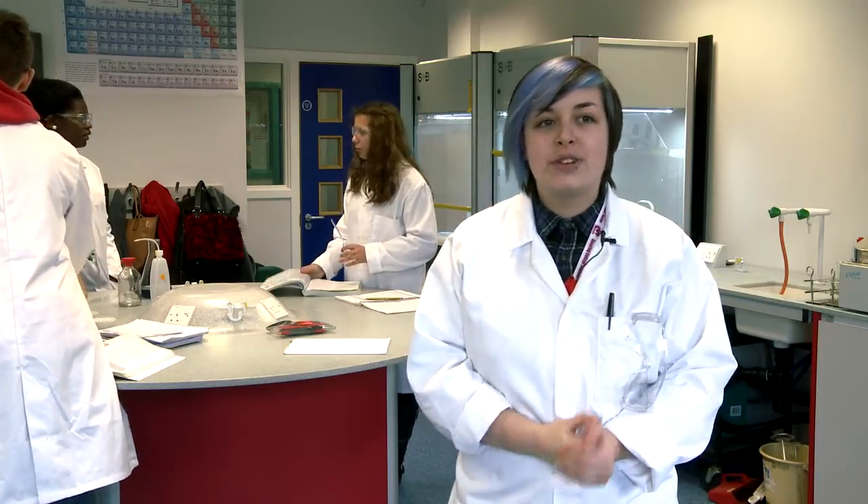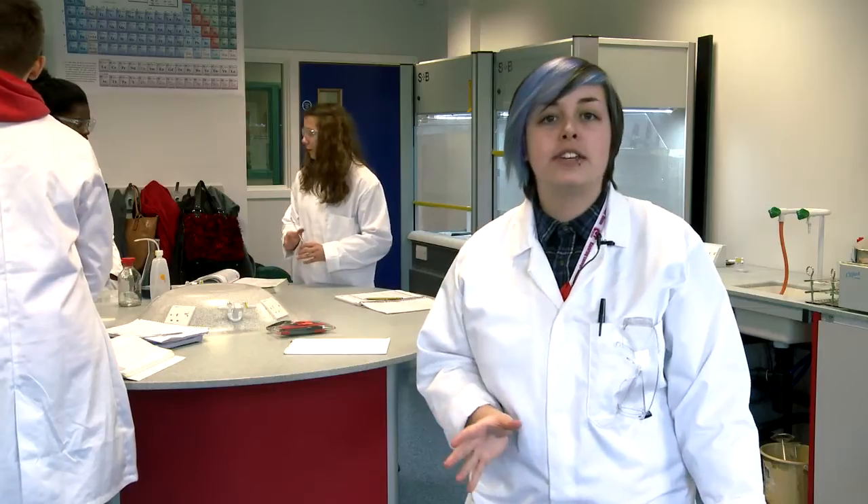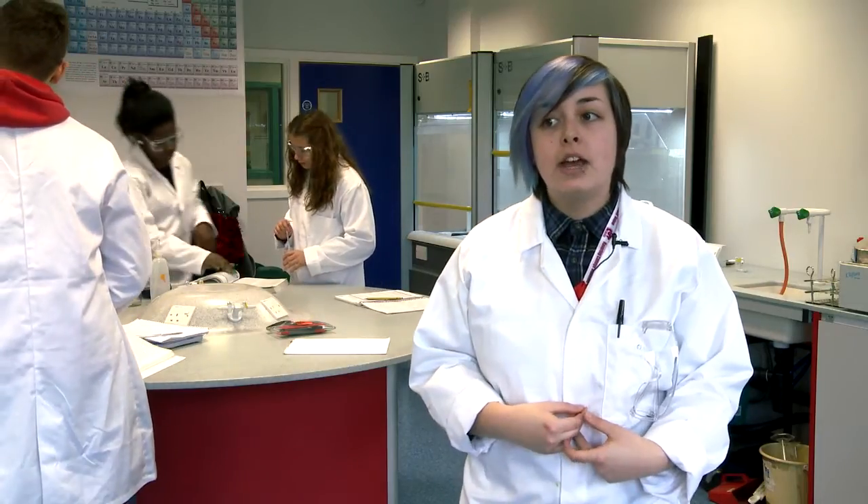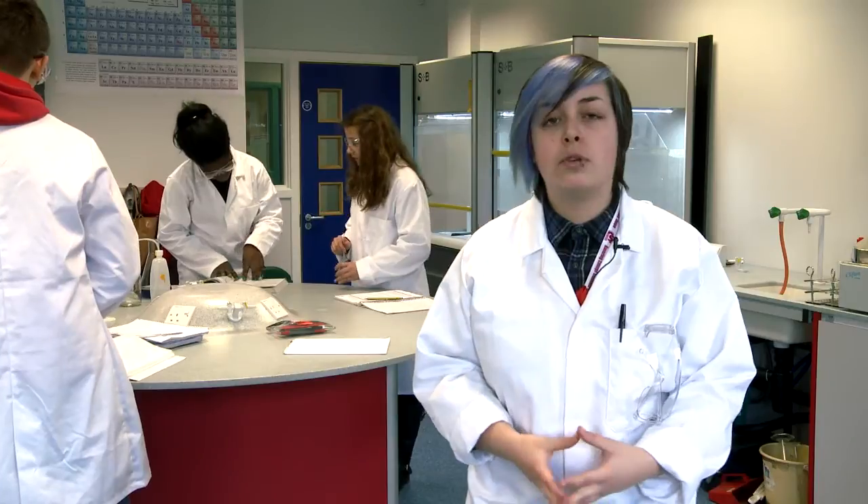When I finish this course I'd like to go on to university and I would like to study biomedicine. Out of this course I'm aiming to get a good broad scientific knowledge, as well as specialising and broadening my laboratory techniques. I feel that this course will give me those skills that I need to go on to seek employment.